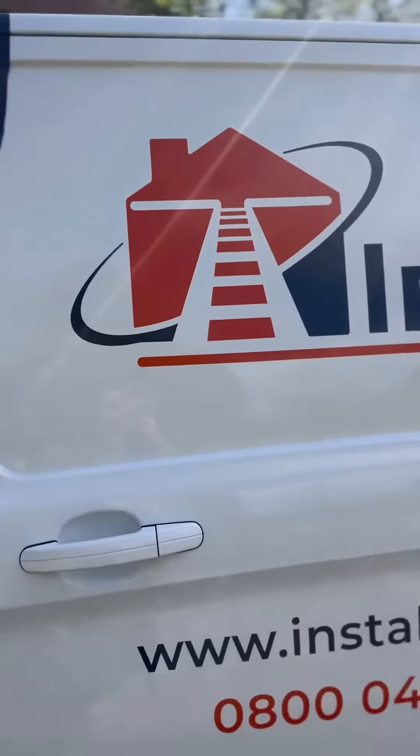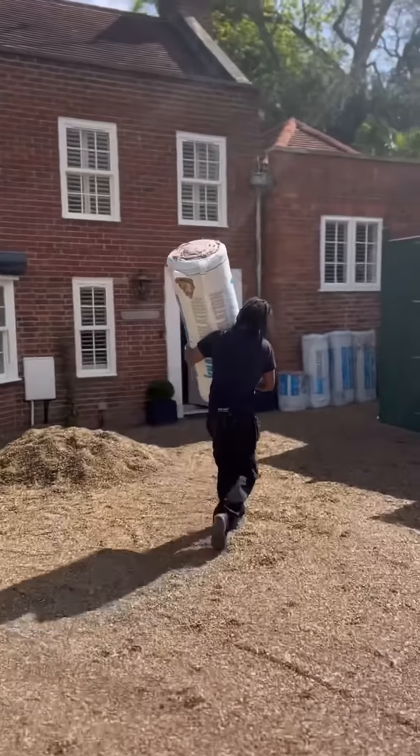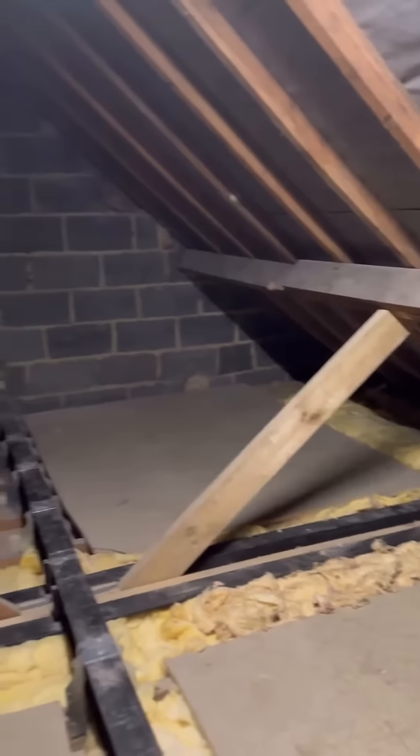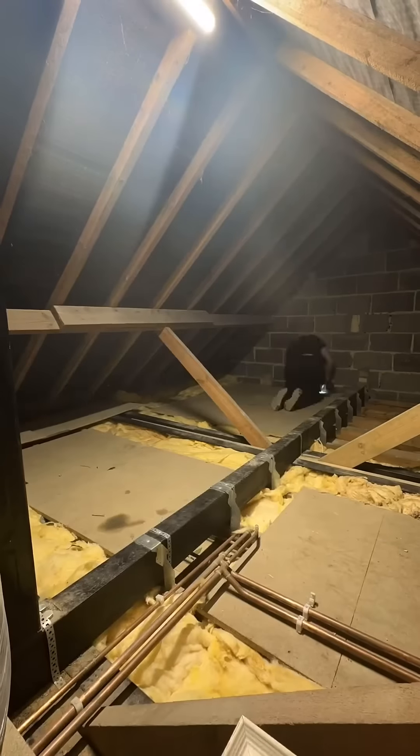Insta Loft are arriving today on behalf of Loft Zone and they are transforming this huge space up there. New research from Loft Zone reveals one quarter of homeowners are investing in their current property to add value for the future, and believe it or not, the loft can be one of those spaces in our home where you can do just that.